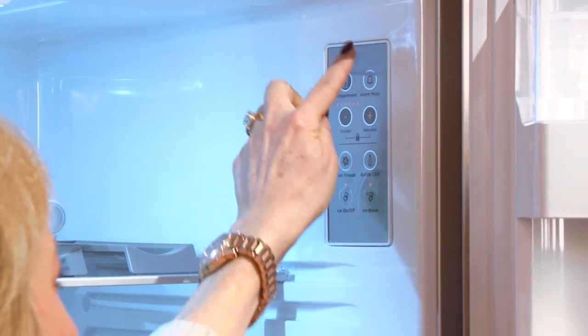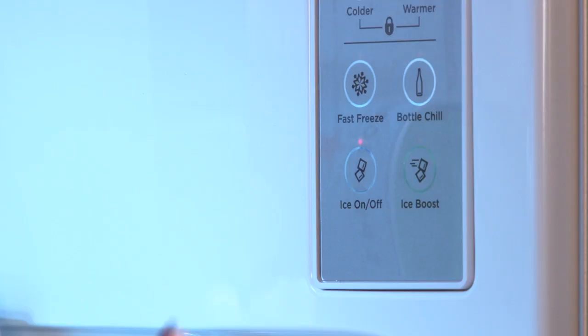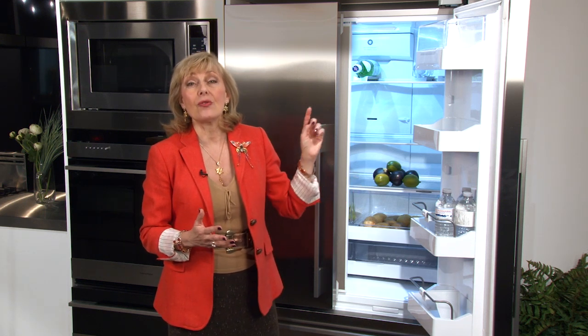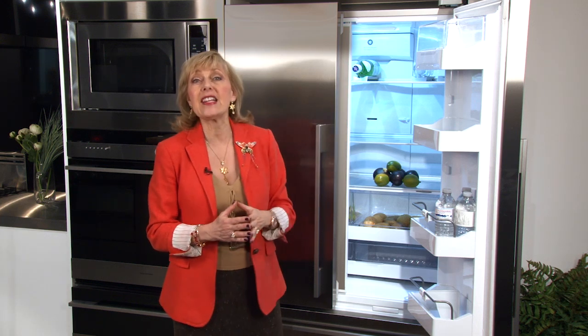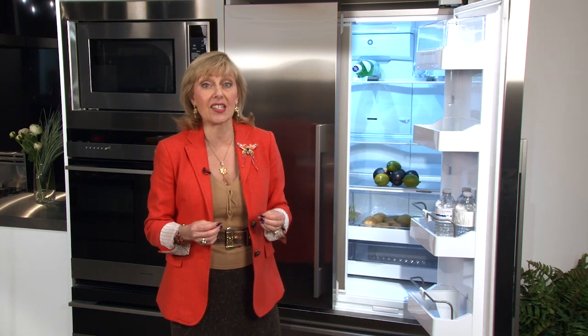There's a control panel on the inside of the fridge which gives you lots of flexibility and some fantastic features. The first one I want to show you is the fast freeze. That's a great feature if you go grocery shopping in the summertime, come back with a bin of ice cream that's melting, and want to get it frozen quickly. You press that fast freeze button and it lowers the temperature in your freezer so your ice cream freezes faster and you don't get spoilage in your food.